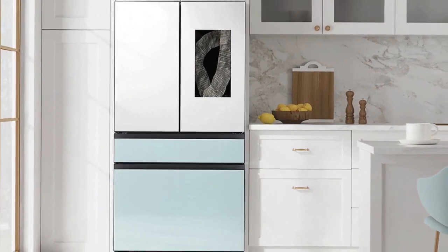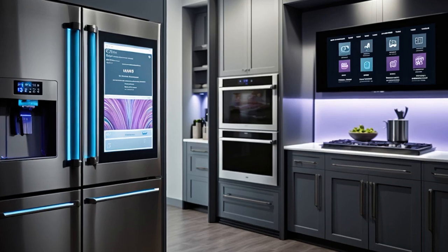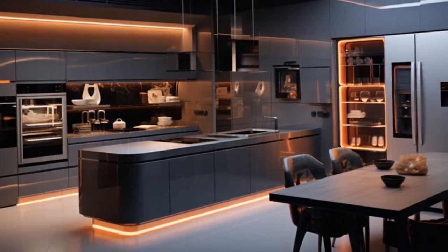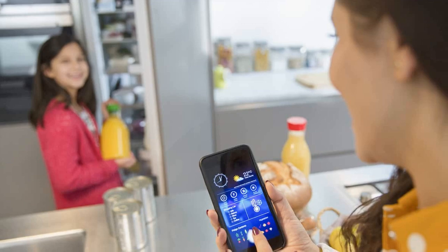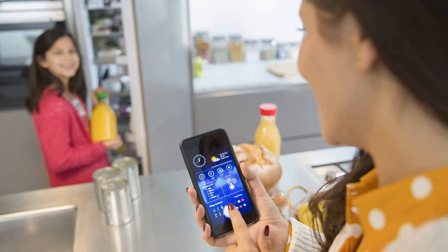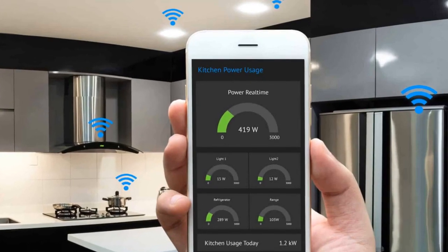5. Integrate voice assistants. Incorporate voice-controlled virtual assistants such as Amazon Echo or Google Home into your kitchen design. These devices can help you perform various tasks hands-free, including setting timers, creating shopping lists, playing music, and controlling other smart devices. 6. Utilize smart storage solutions. Maximize efficiency and organization in your kitchen by installing smart storage solutions such as motorized cabinets, pull-out shelves, and pantry organizers. Consider adding sensors or smart tags to track inventory and expiration dates, reducing food waste and optimizing space usage.